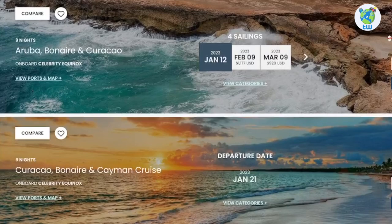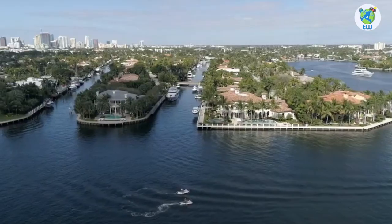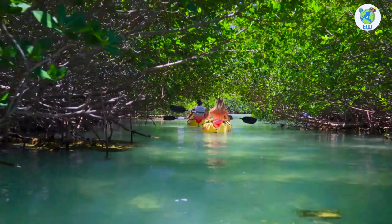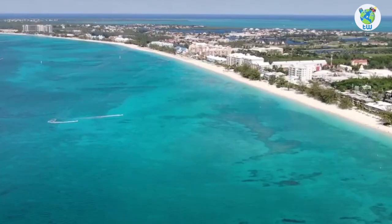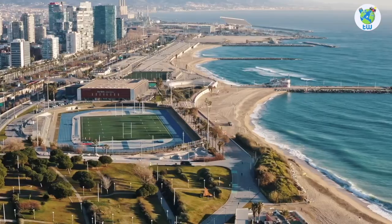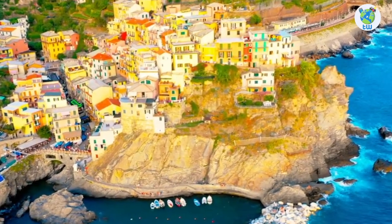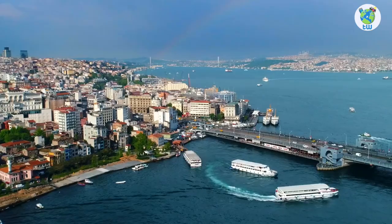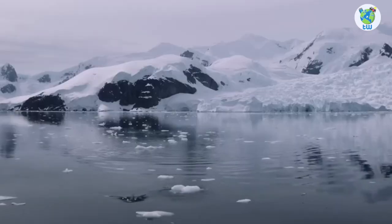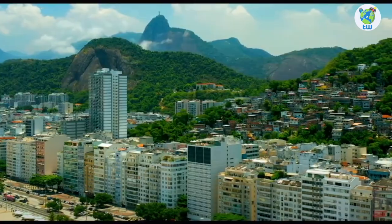The itinerary includes 5 to 15 nights of sailing from Fort Lauderdale, Lisbon, Rome, Barcelona, Argentina, and Chile to Bahamas, Mexico, Bimini, Grand Cayman, Eastern Caribbean, Aruba, Bonaire and Curacao, Spain, Portugal, Italian Riviera, France, Southern Caribbean, Greek Isles, Turkey, Malta, Mediterranean, Bermuda, Patagonia, Antarctica, Canaries, and Brazilian locations.